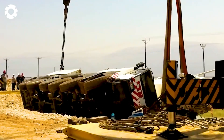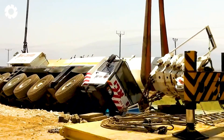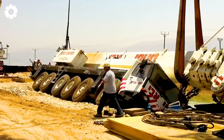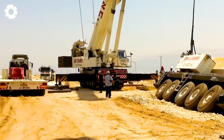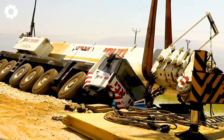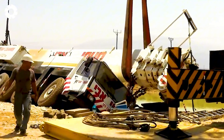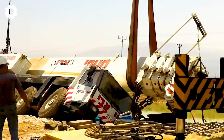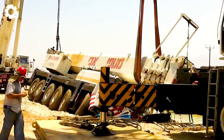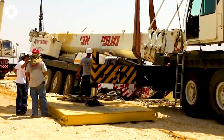A tragic accident occurred when the Liebherr LTM 1200 crane tipped over at the Dead Sea. With its enormous engine power and long boom, the LTM 1200 was carrying out a heavy task, creating a dangerous and intense situation. These moments serve as a reminder of modern engineering marvels, where machines with powerful engines and advanced technology face challenges head-on, showcasing the strength and precision of the industry.